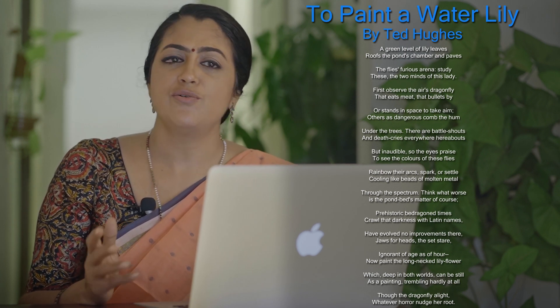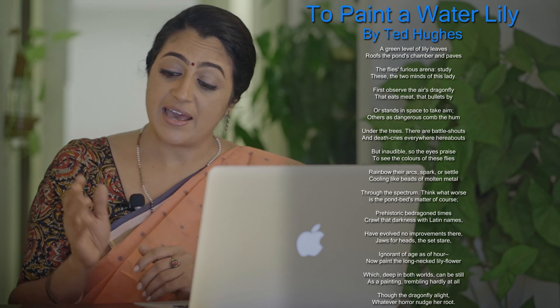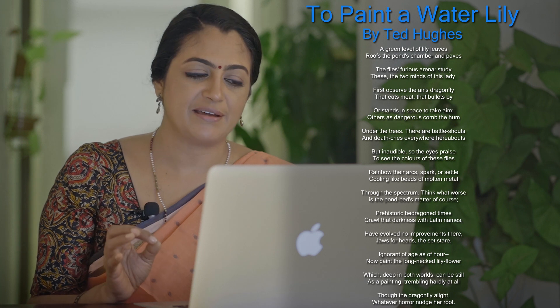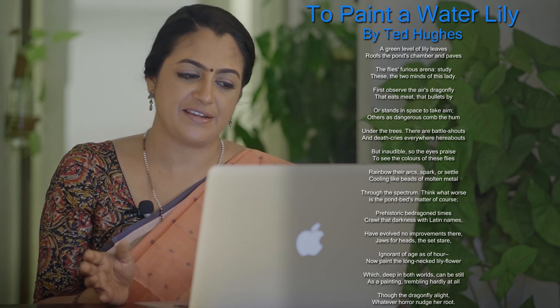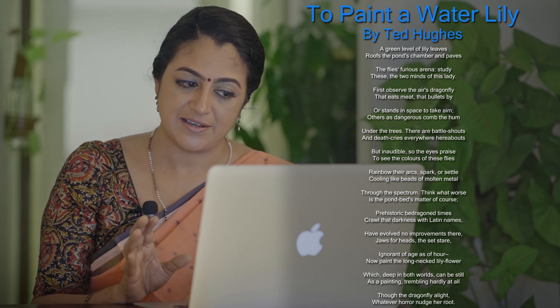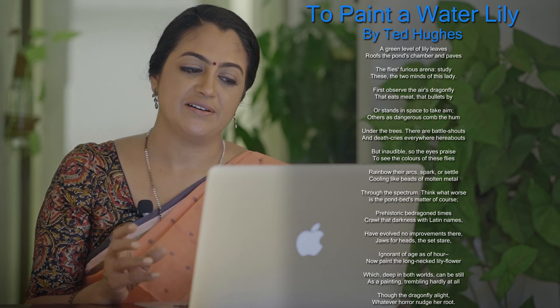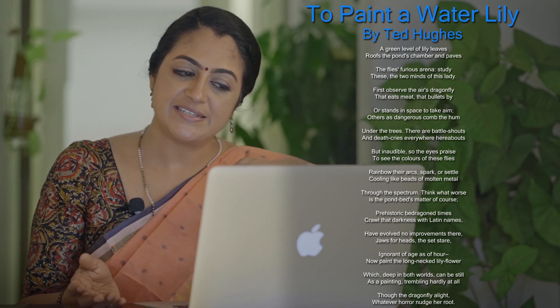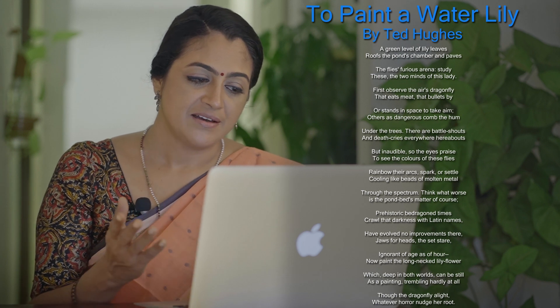She doesn't tremble — she's so graceful. She stands without trembling even when the dragonfly comes and alights on her, or when some water creature nudges her root. She is shaken from the bottom and from the top, yet not even a tremor passes through her. She is beautifully poised. Nothing can shake her. She has found a space of existence between these two worlds and remains a beautiful picture — the connecting link between the world underwater and the world above it.